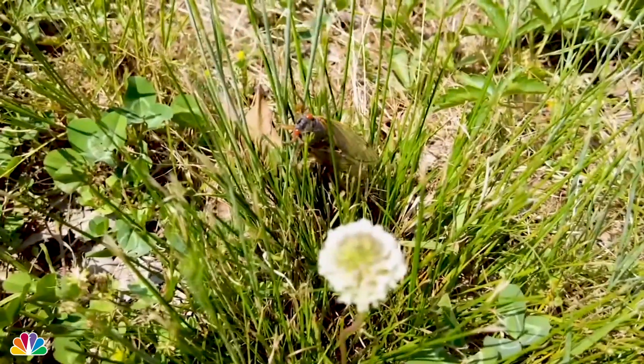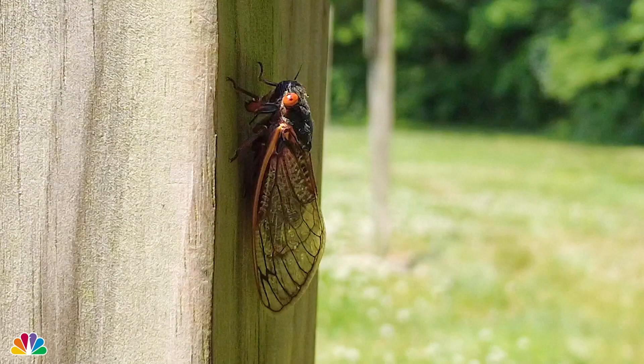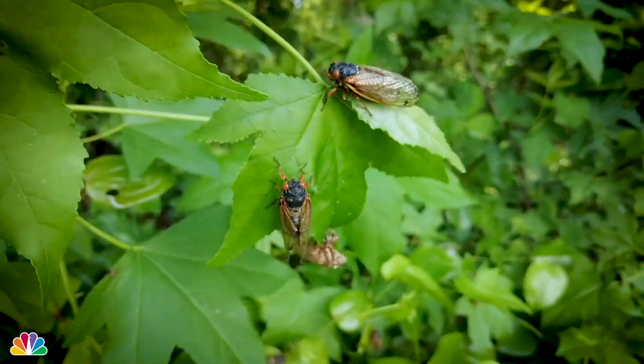We've been collecting them from locations where we know there haven't been any pesticides sprayed. You want to get them when they're freshly emerged — as soon as they come out of the soil, they shed their exoskeleton, taking off all the soil from 17 years underground. Then we deep freeze them and fry or cook them. And when they come out at a million and a half per acre, there's just no shortage of them.